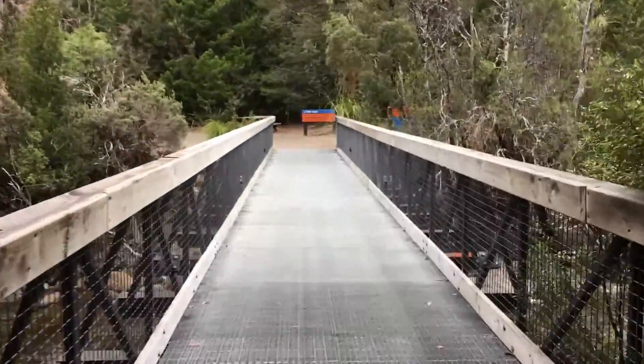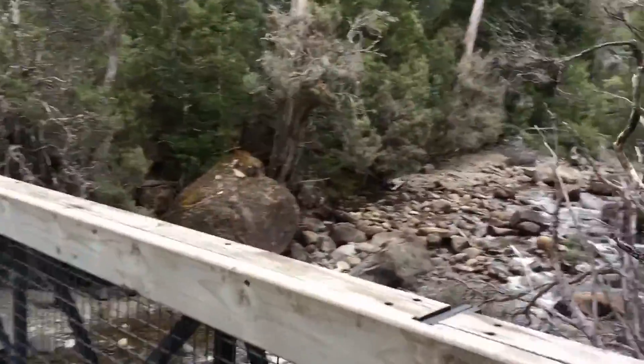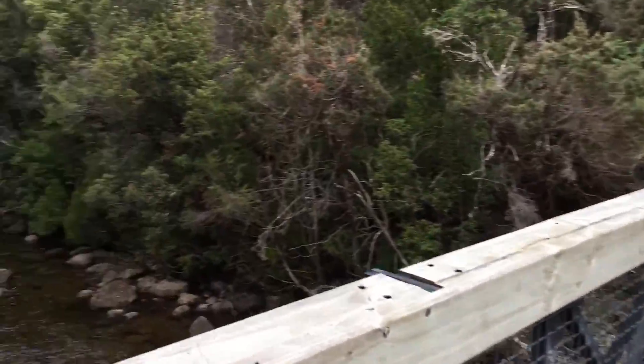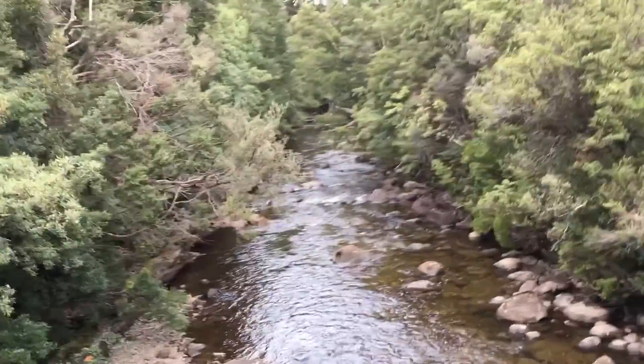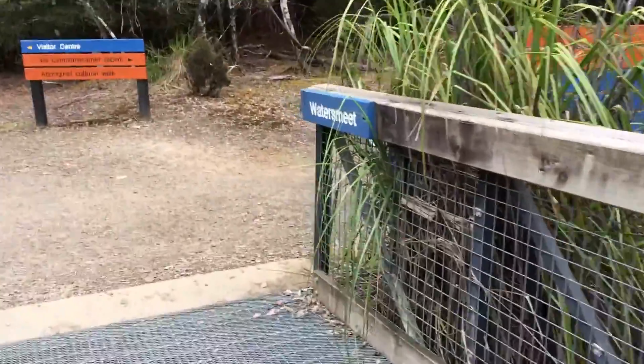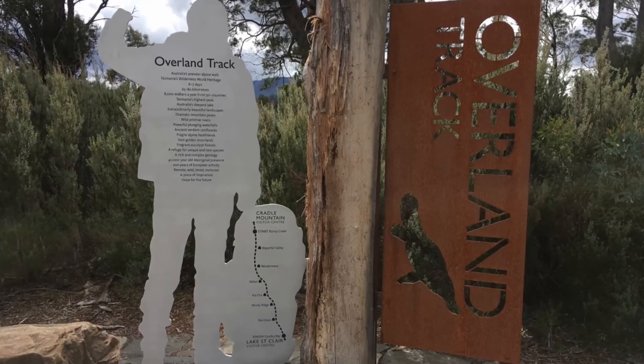We're getting towards the end of the track, crossing a river, and then we're back into the Lake St Clair visitor center area. There is an option to sleep at Fergies Paddock, which is about 10 minutes away from Cynthia Bay, right near the visitor center - so if you want to do another camp there for an extra night, it is a nice spot.